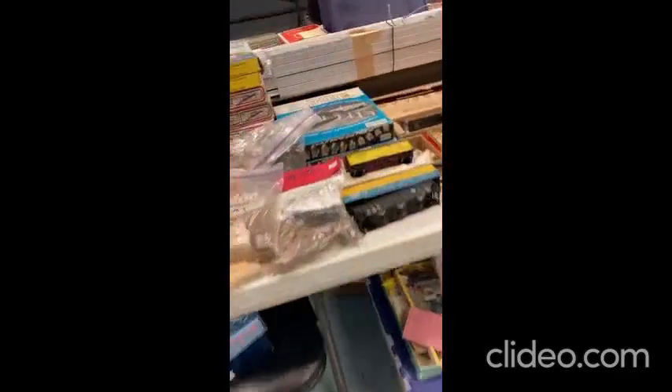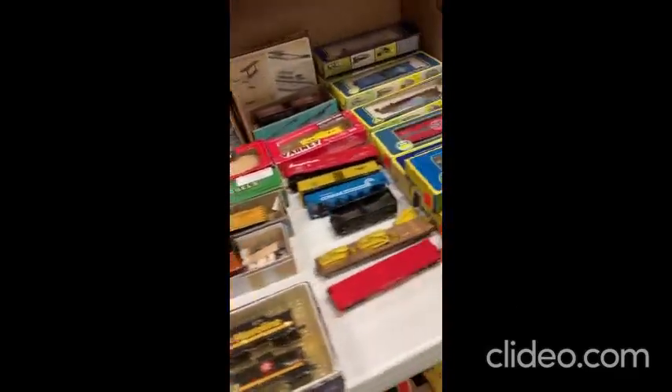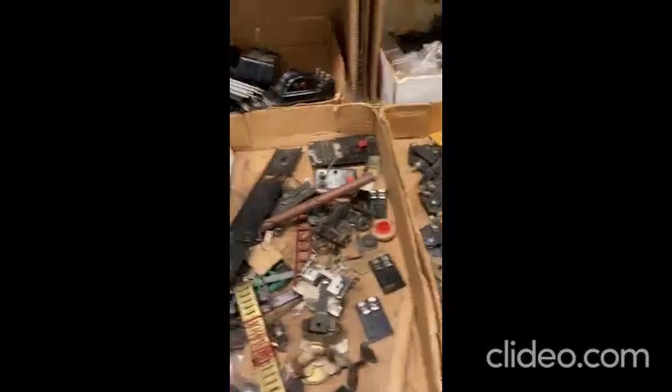Here's where they have all the old Tyco stuff. And here are all the parts where you can repair your trains.